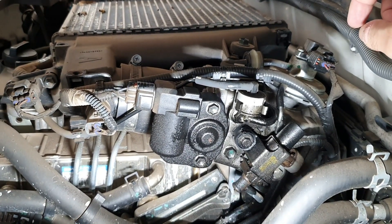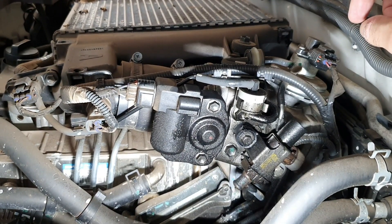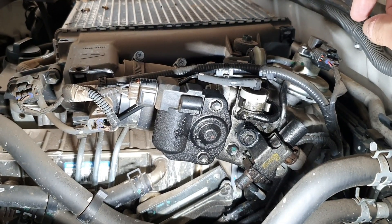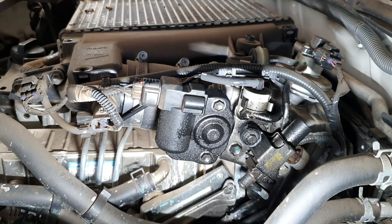Because it does skew the reading of the MAP sensor, and obviously on a variable vane turbo the computer is relying on the MAP sensor reading to adjust those vanes. So if it doesn't think it's getting the required amount of boost, it will overspeed the turbo and then cause some serious damage.